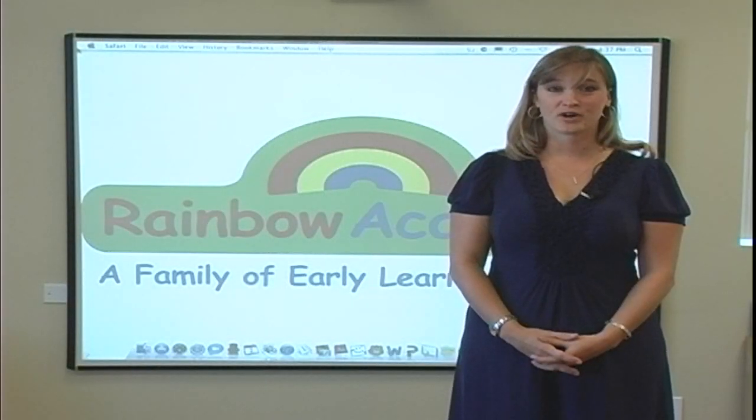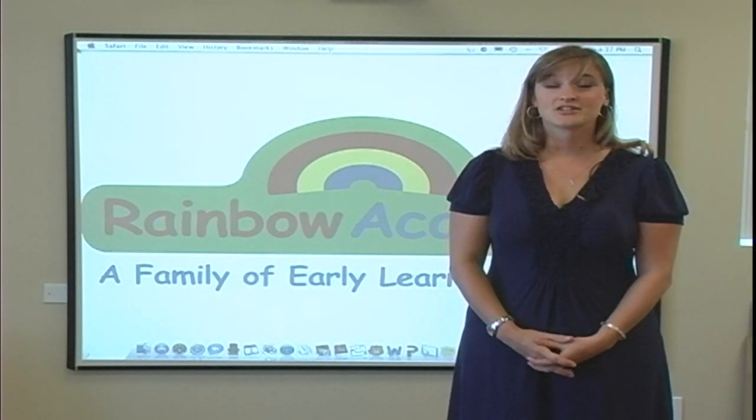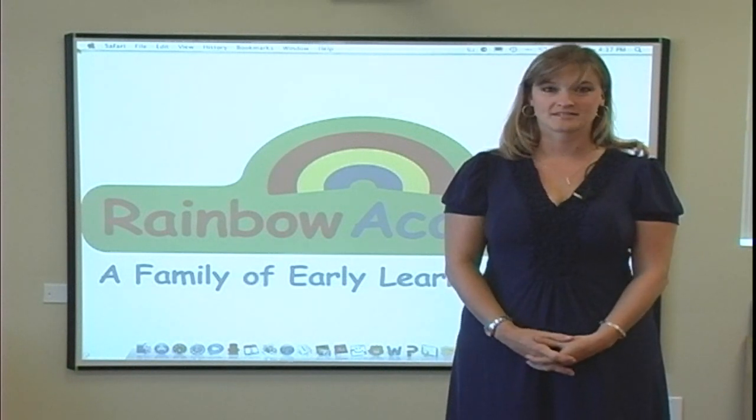Hi, I'm Jennifer Romanoff, Vice President of Education for Rainbow Academy, and I'd like to introduce you to our newest curriculum enhancement: interactive whiteboard technology.